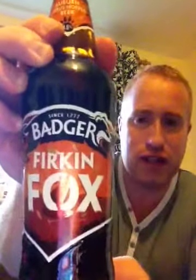Welcome to Real Ale of Britain. Folks, tonight I've got another beer for you. This one comes from Badger Ales, and it's their Frickin' Fox, coming in at 4.6% ABV.